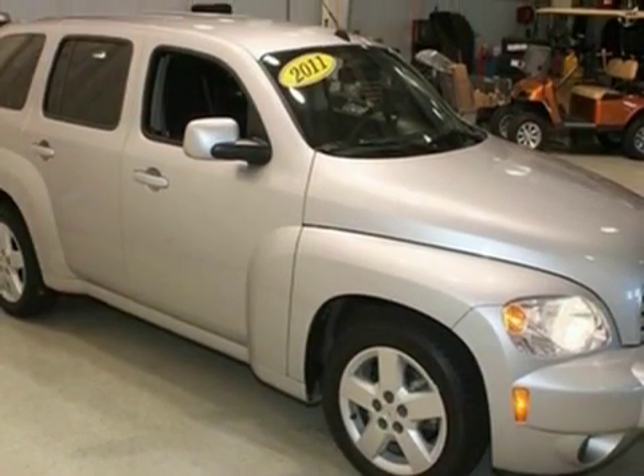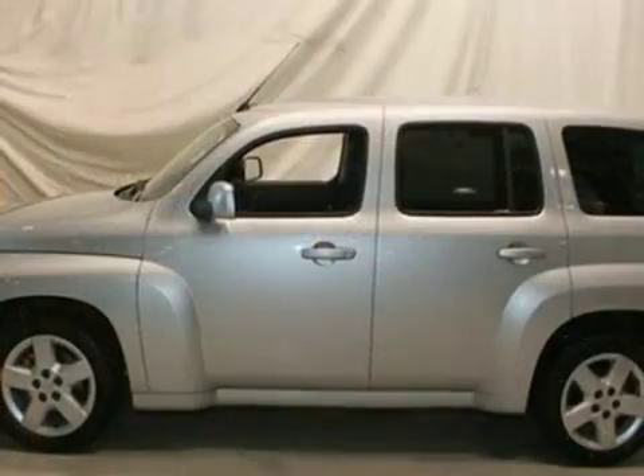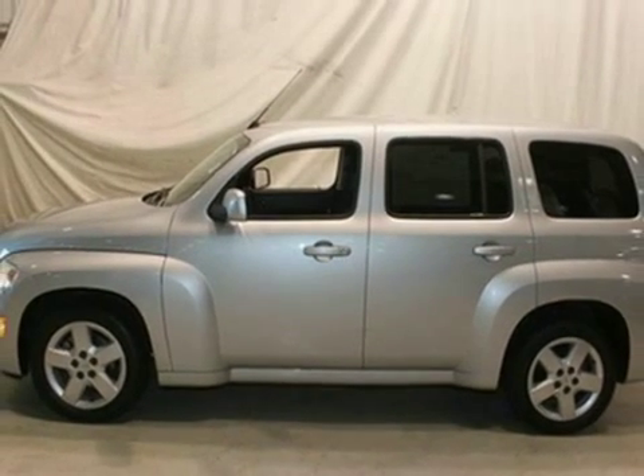Whether you're looking for a unique and value-packed vehicle for your family or your commute, this incredibly versatile HHR is the perfect choice. Take it for a test drive today.